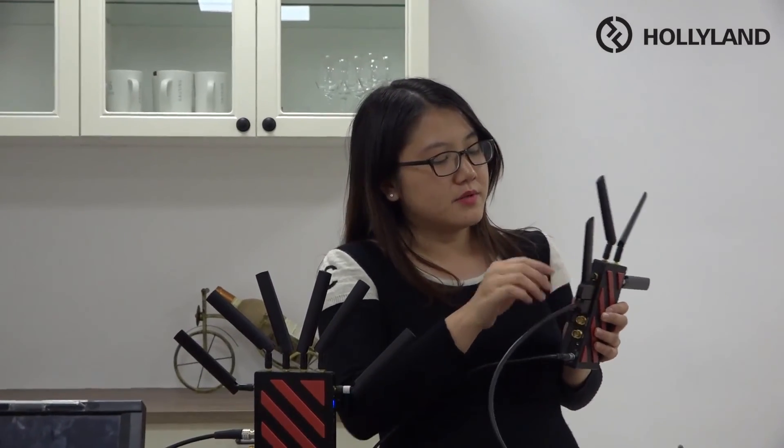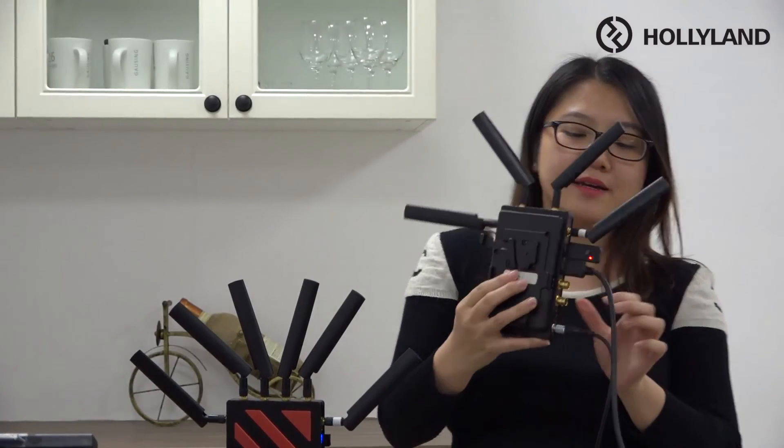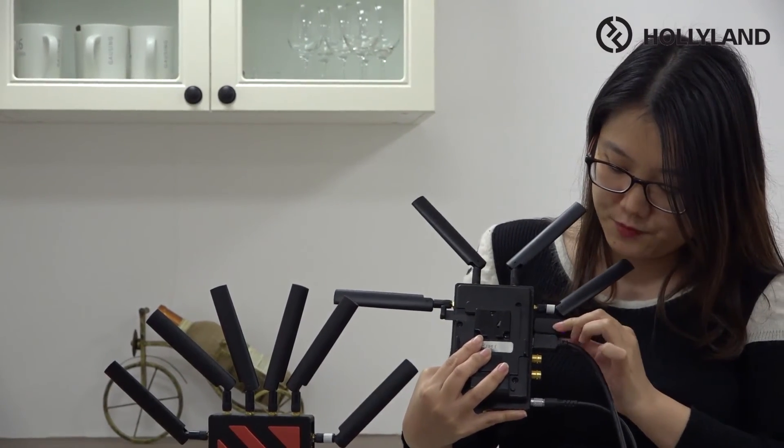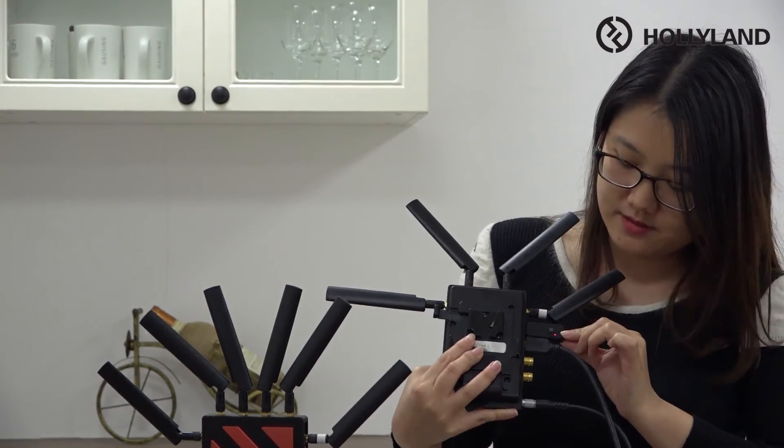Now I'm going to show you the Bluetooth connection with a Bluetooth earphone. First, we need to insert the Bluetooth module into the USB port. After you insert it, you can see the light is flashing slowly. When you press it, it starts flashing quickly, which means it has entered pairing mode.